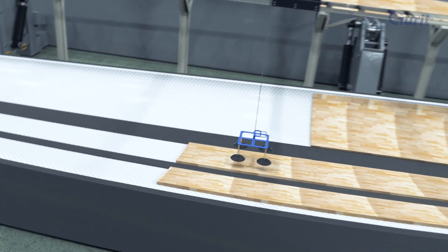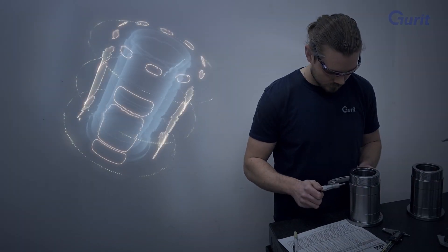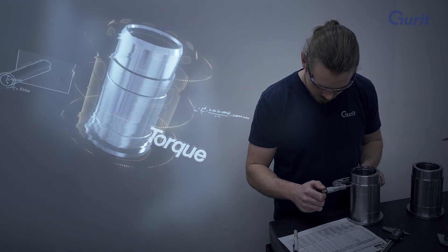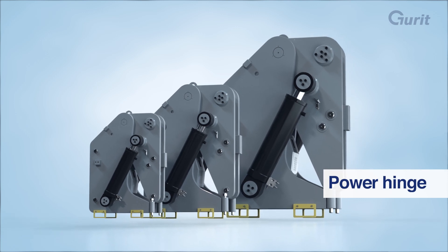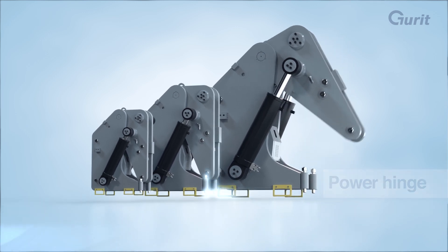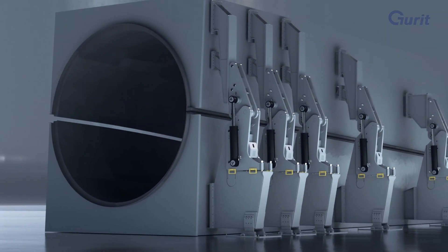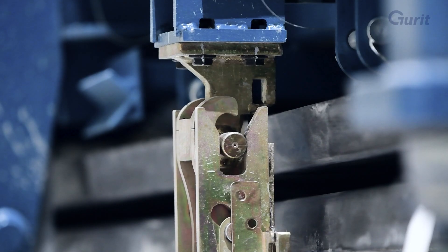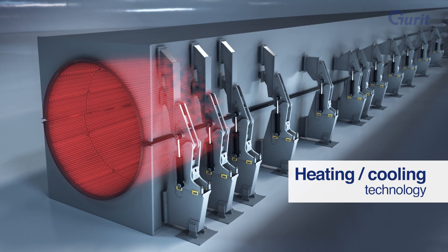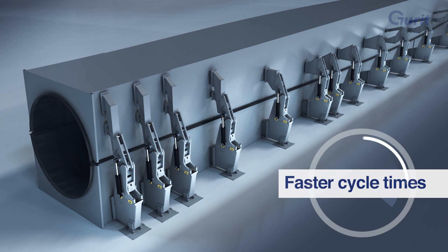Our tooling business provides equipment for the production of over 100 meters long wind turbine blades. Power hinges open and close our large molds. Our automation technologies allow for faster cycle times.